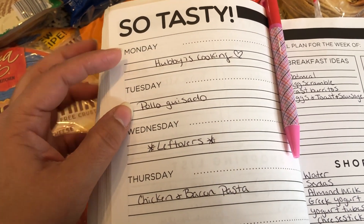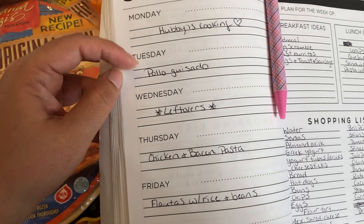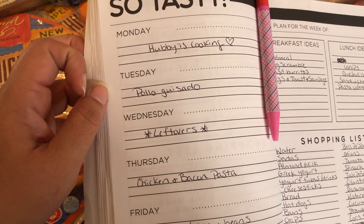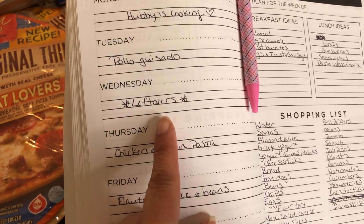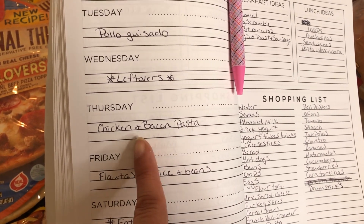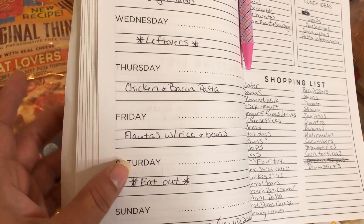Today is Tuesday. For Monday I had written 'hubby is cooking,' but his cousin ended up inviting us to dinner at their house, so that saved both of us from cooking — we ate out. For Tuesday I'm making pollo guisado, which is chicken with potatoes, carrots, and a homemade sauce — everybody loved it last week so I'm rolling it over into this week. That will give us leftovers for Wednesday. Thursday is the chicken and bacon pasta I mentioned — I believe I've shared that recipe on my channel before.